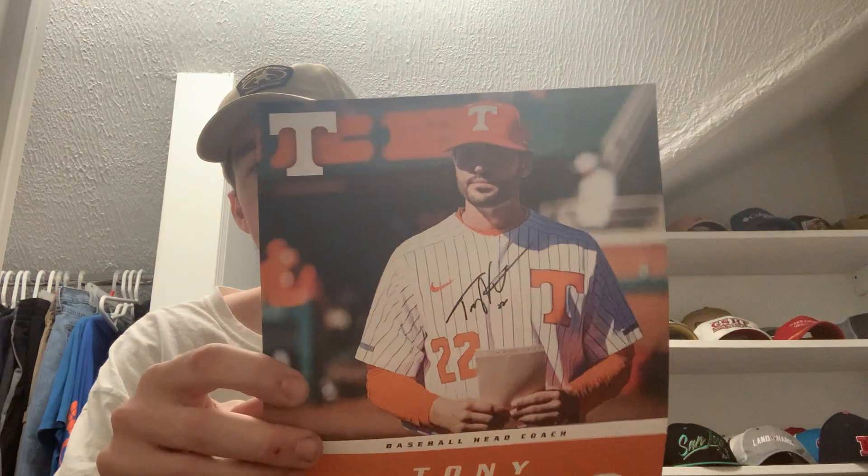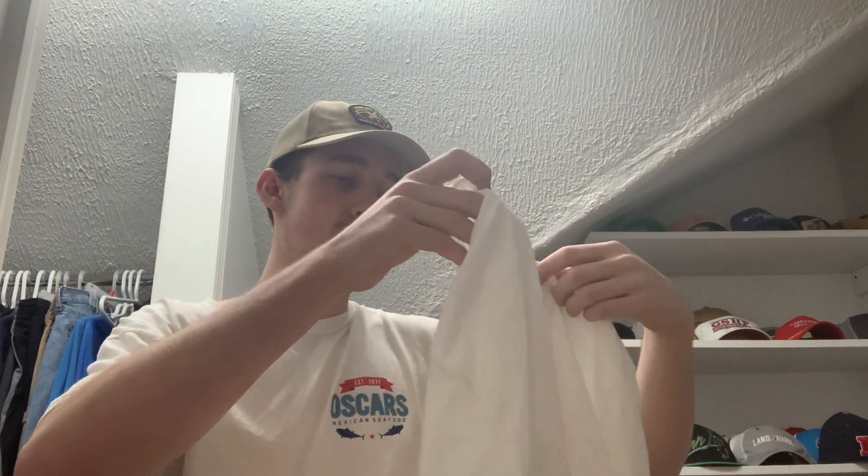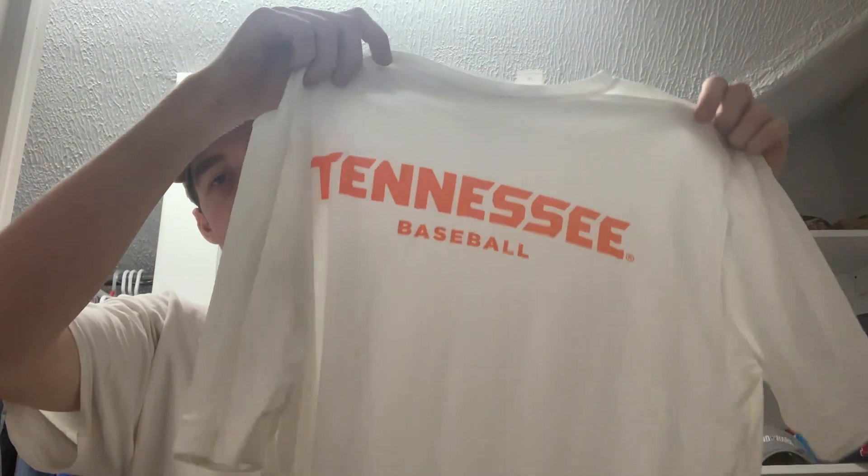There's still one more fan pack from Tennessee — this one is coming in from the University of Tennessee Baseball, the Tennessee Volunteers baseball team. First of all, there is an autographed picture by head coach Tony Vitello, but this is actually a pre-print so it's not a real autograph — still pretty cool though. Then here is a t-shirt, size adult extra large, short sleeve, that says 'Tennessee Baseball.' Thanks guys, appreciate it.